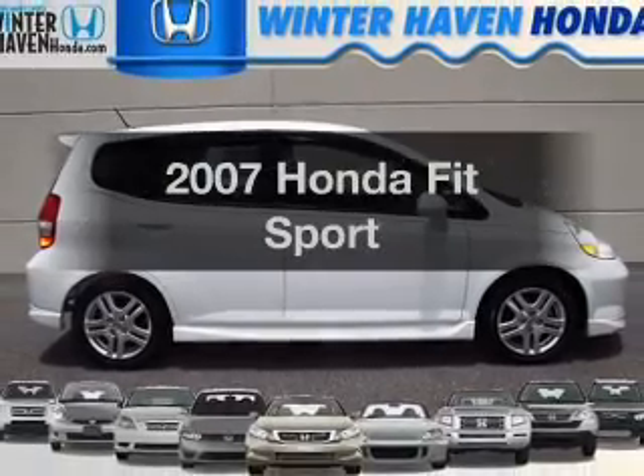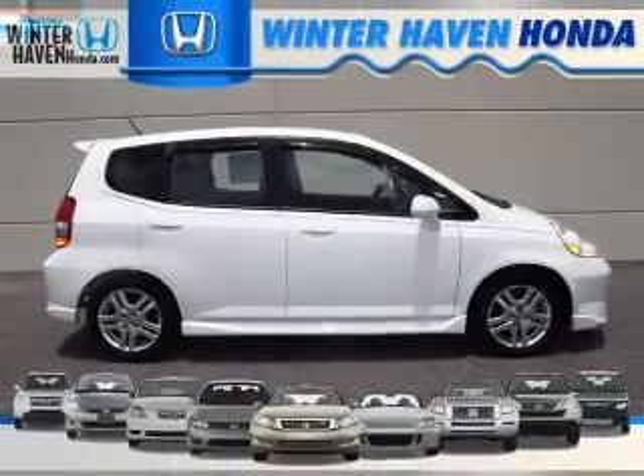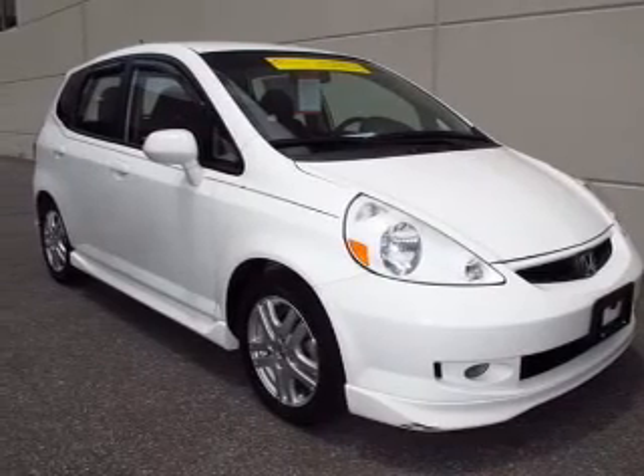Imagine yourself in this 2007 Honda Fit. If you're looking for an automobile with great attributes, look no further.